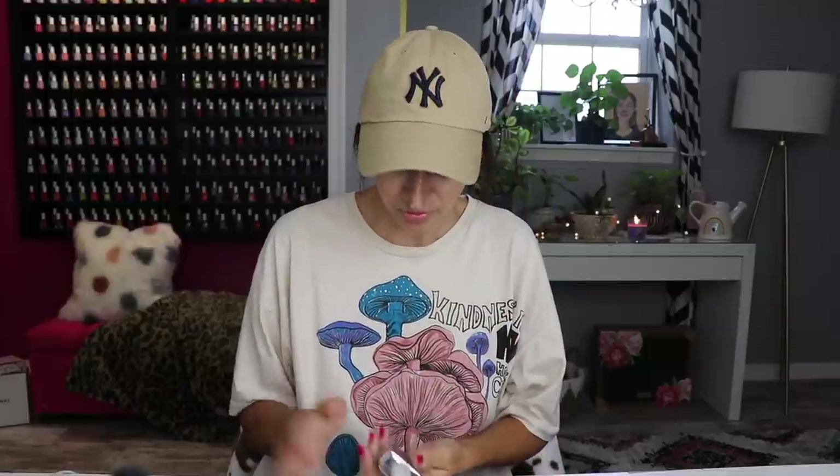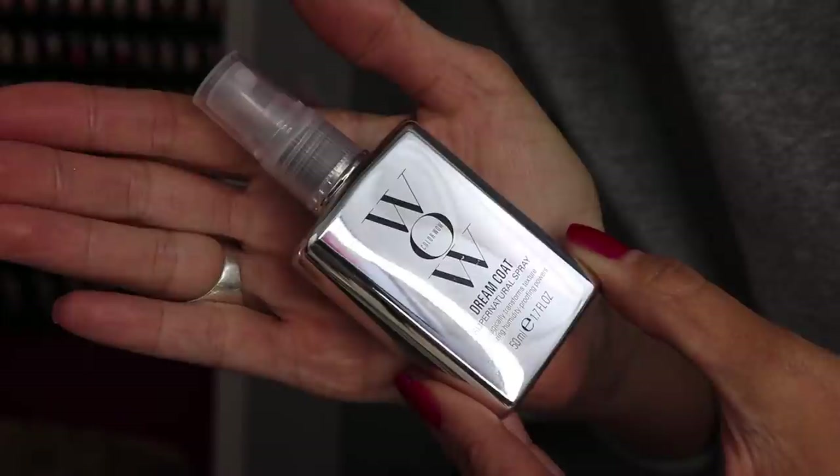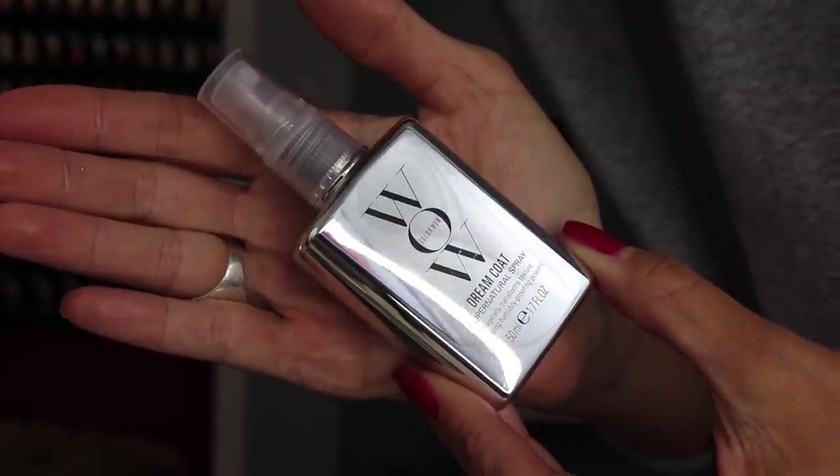You guys know my main issue with my hair is frizz. This next product has changed my life — not being dramatic: Color Wow Dream Coat Supernatural Spray. This is the mini one; I just need to get the full size from Sephora. I've been through like five of these. You wash your hair, put it up in a towel for about five minutes to get some of the water out, then section your hair — I do two sections since I don't have a lot of hair.